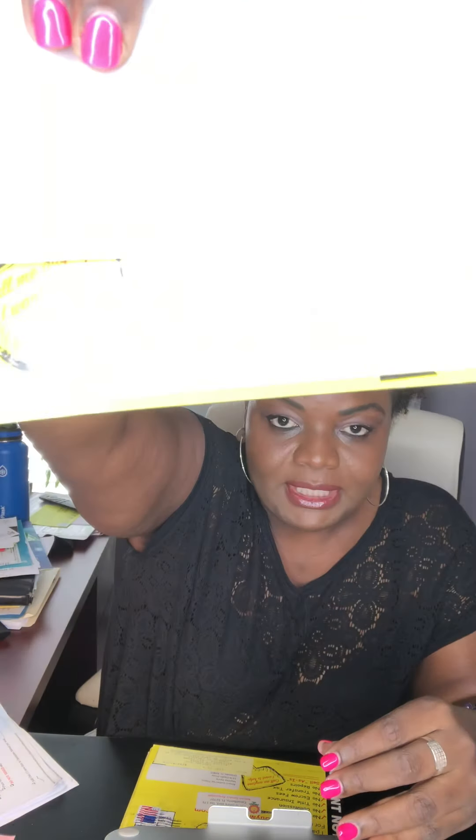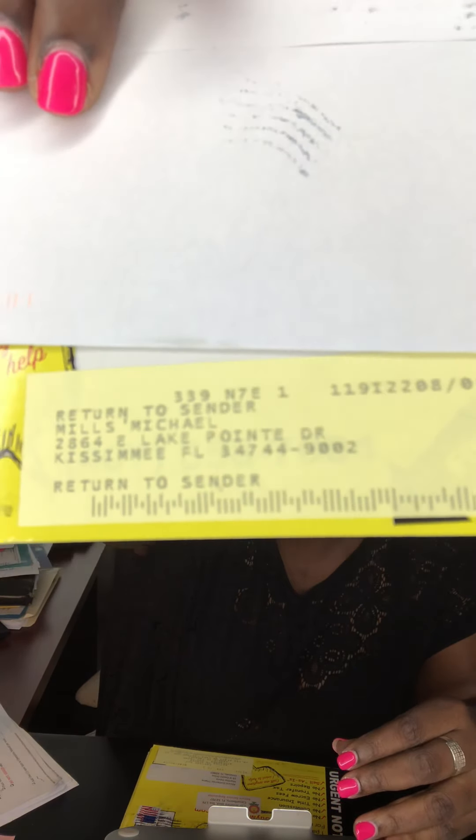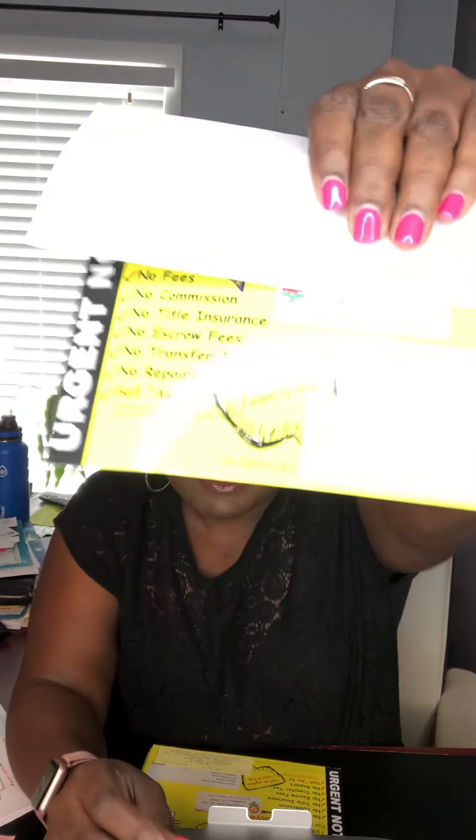Here's an example. This is a postcard that I sent out, and if you look down here they have a little yellow label on there that has the new address of the person I was mailing to. So it says return to sender because on my mailings where I have my address, you see right there it shows 'return service requested.'